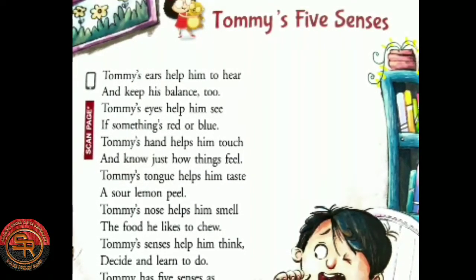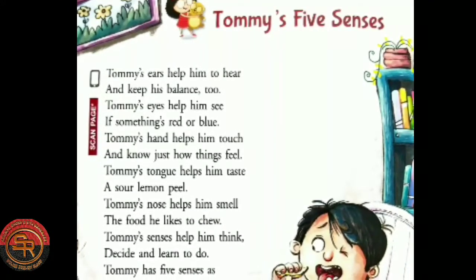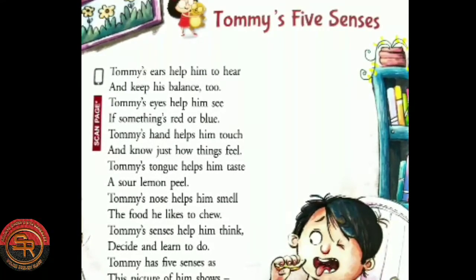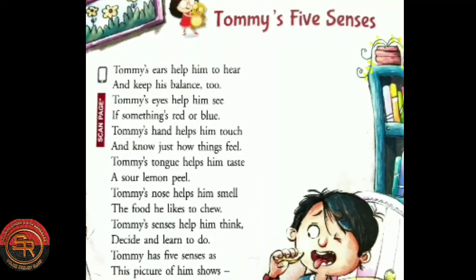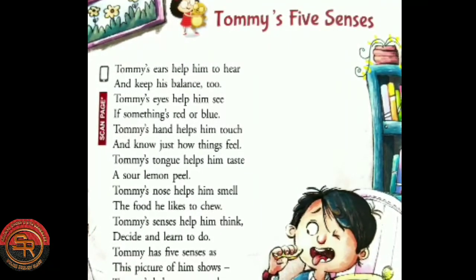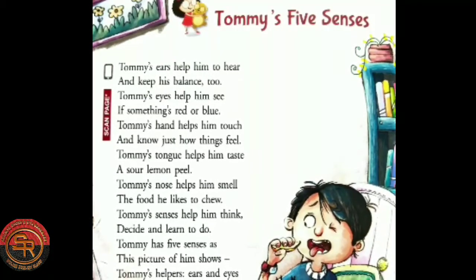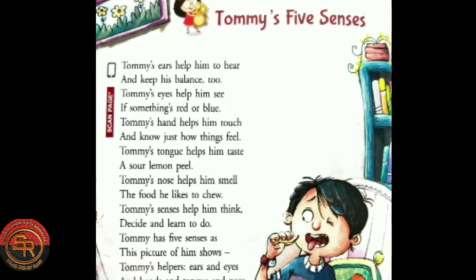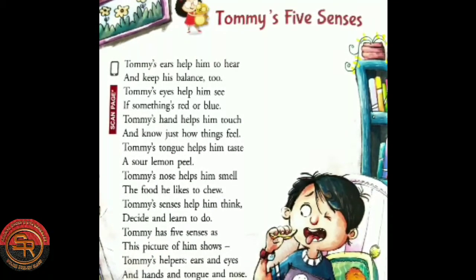Tommy's ears help him to hear and keep his balance too. Tommy's eyes help him see if something's red or blue. Tommy's hands help him touch and know just how things feel. Tommy's tongue helps him taste a sour lemon peel.